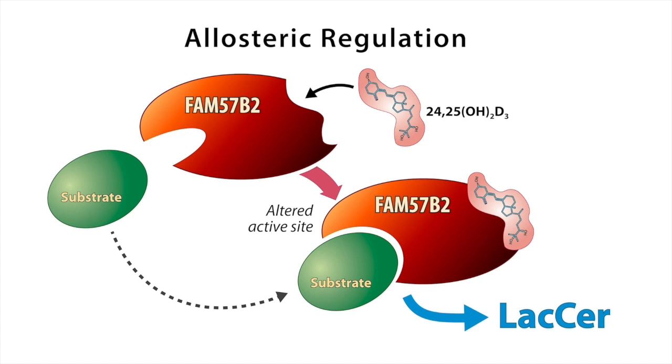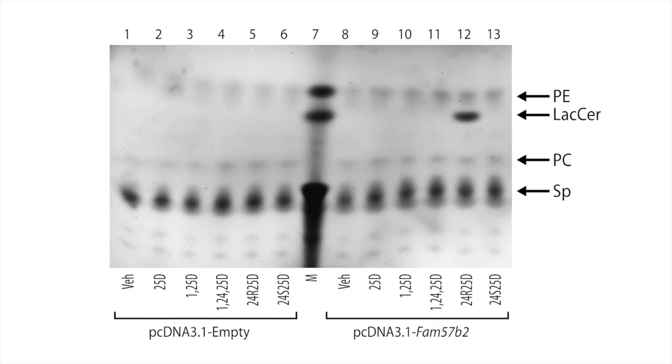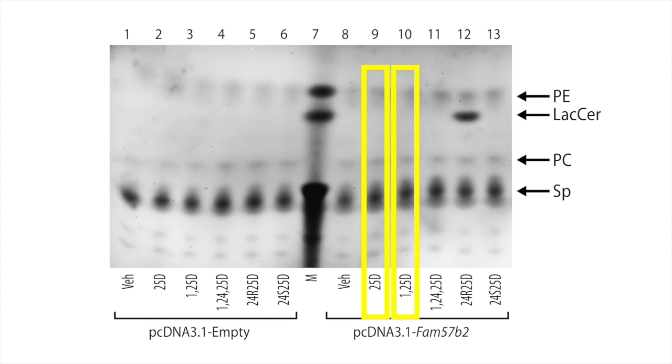In this mode of control, the allosteric ligand 24-25 binds at a different site than the enzymatic active site to modify its conformation and change the enzymatic activity, either by utilizing a different substrate or producing a different product. This allosteric regulation of FAM57B2 was extremely specific and stereoselective, because neither the 25-hydroxy-D precursor, the 1,25-dihydroxyvitamin D hormone, a degradation product 1,24,25-trihydroxyvitamin D, the non-natural form of 24-25, which is the 24S,25 epimer, could induce the synthesis of lactosylceramide.